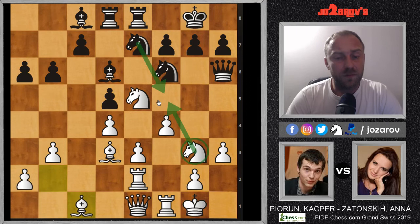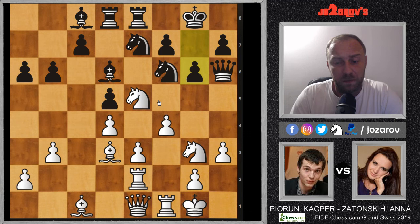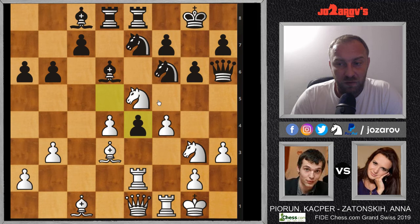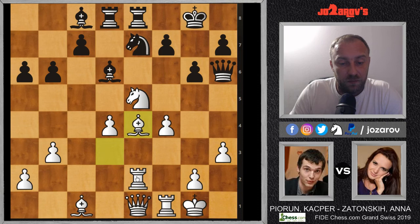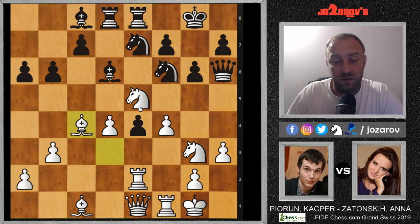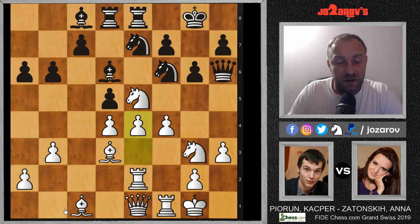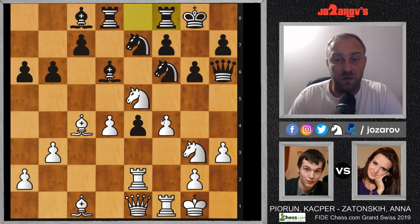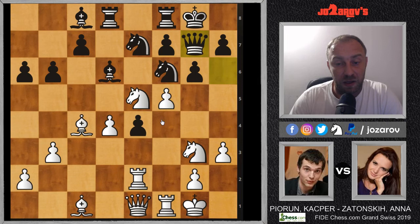In the continuation, g6 was played by black. Now comes a very interesting idea — Pyrun played the move e4, and after d takes e4 it seems white has to take and continue with the knight outpost. But white didn't take the pawn on e4. The Polish Grandmaster played the very nice move bishop on c4, getting very nice activity with the bishop. The main idea is to push the pawn to f5, creating a discovered attack by the bishop on the queen. After d takes e4, bishop on c4, rook on f8 — the rook has no good squares anymore.